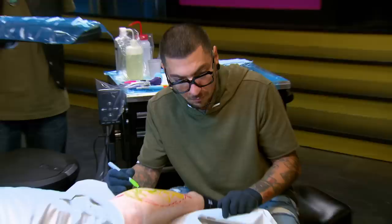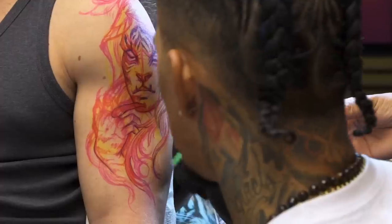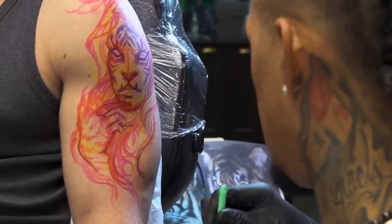Strategically, I want to be a little creative and set myself apart from the rest of the room. DJ's probably going to do another snake. Steve's just going to do the evil stuff. I'm freehanding a beautiful woman's face with tiger features. No one in the room is going to do anything close to this.